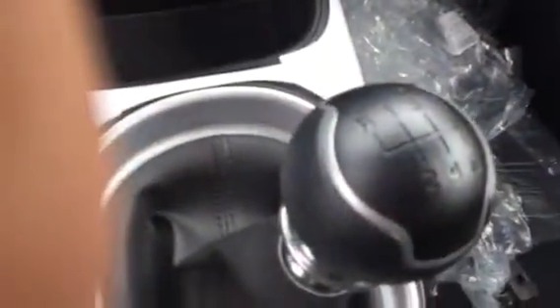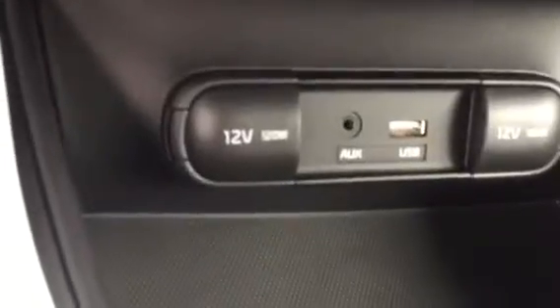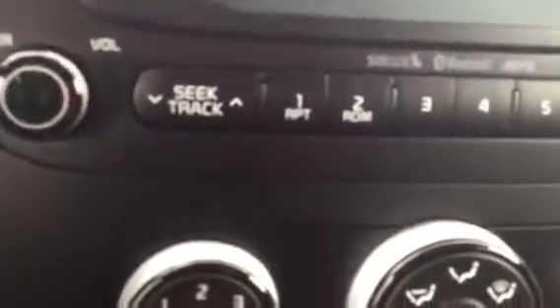Everything from your left thumb. This is your cruise control, six-speed standard gears. Your USB, 120-watt charger, two USB ports and auxiliaries here. This is your heater and fan controller, and radio ducts over here.